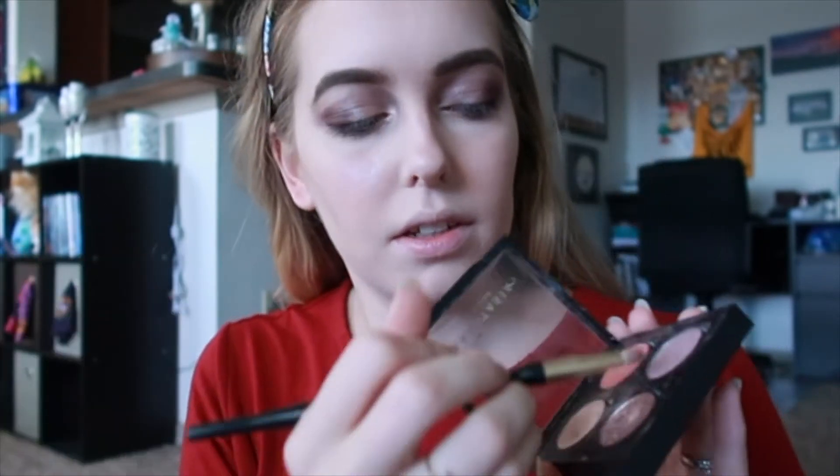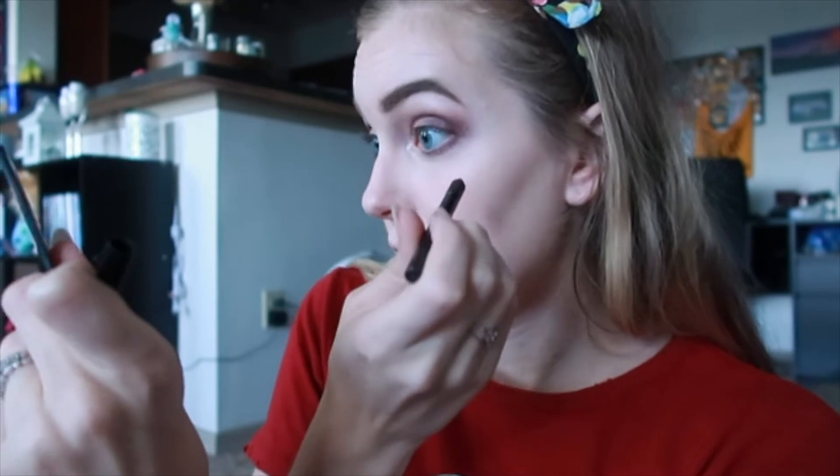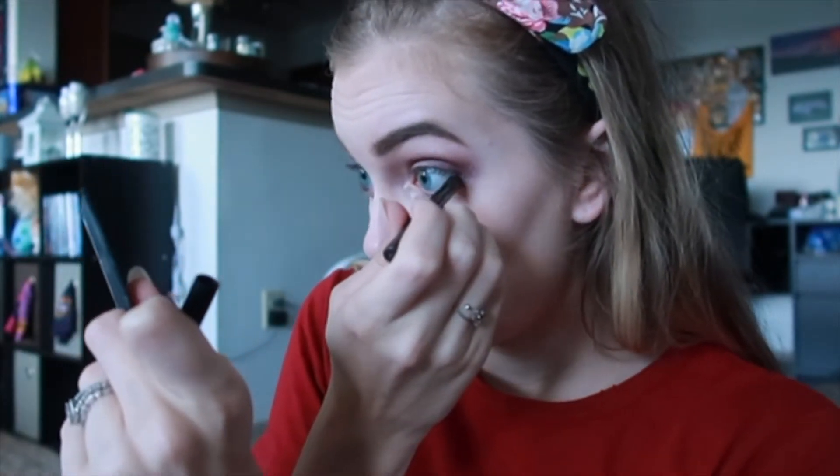To finish off my eyes, I take the same matte color I used in the crease on a tiny brush and go underneath my eye — I think it makes everything look a little more tied together. Then I take a pencil eyeliner — I like to use a brown one instead of black because I think it's less harsh — and go along my waterline. Then liquid eyeliner next — I can't really talk while doing this part, sorry about that.